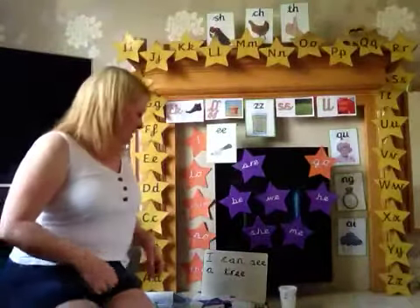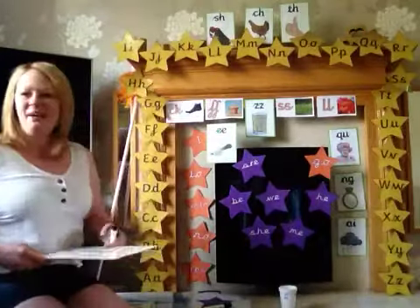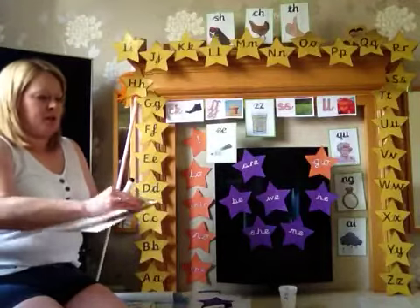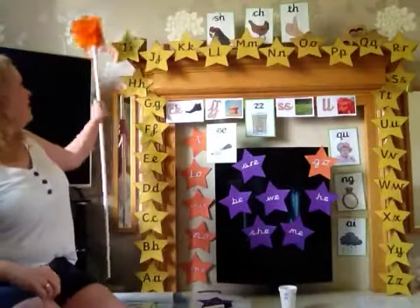Good morning everybody and welcome to Letters and Sounds. It's a beautiful day today, so I hope you get out in the garden lots and lots, maybe go for a walk. That's what I'm going to do. Okay, so let's sing the alphabet song.